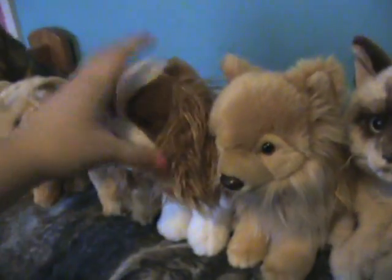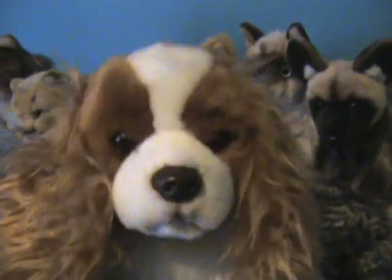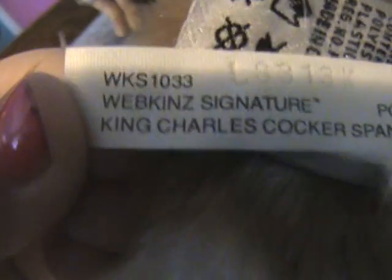Next we have my Webkinz Signature King Charles Spaniel. I love her a lot. Her name is Lydia W. Here's her butt tag — the Webkinz Signature King Charles Spaniel. Kind of a long name.